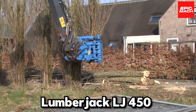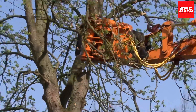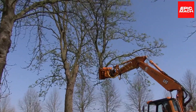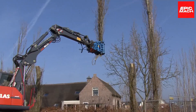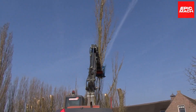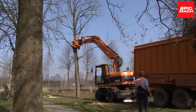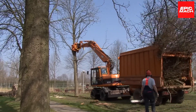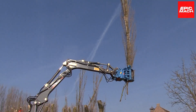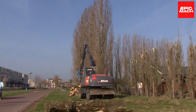Number three: Lumberjack LJ 450. Cutting down trees in urban areas requires accuracy, which is where the Lumberjack LJ 450 comes in handy. With exact robotic controls, the LJ 450 can drop a tree within inches of its target. Its grabbing arm can neatly stack logs for easy removal. Arborists love it for making their dangerous job safer and faster.